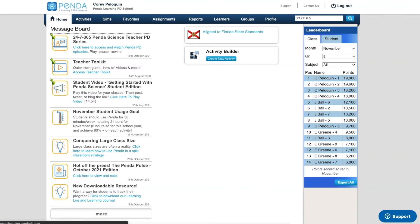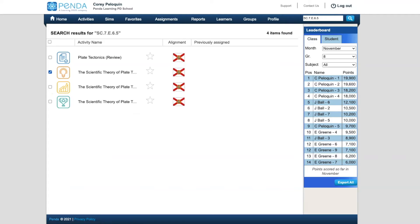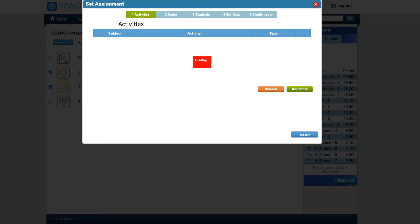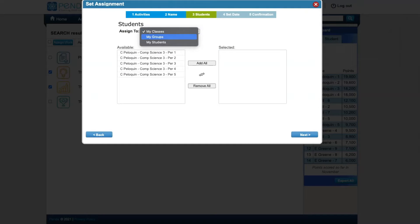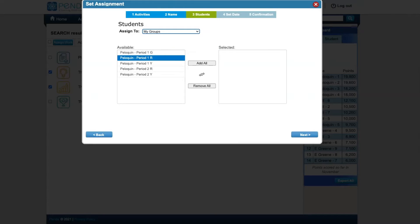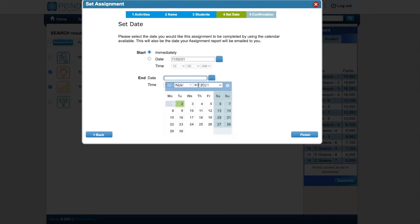As soon as they started doing Penda, not only were they motivated to do the Penda lessons, but they became interested in science all of a sudden. I love the fact that all the lessons are aligned with the standards. I love the fact that it is so easy to search for a specific standard and find all the lessons available. I also love that assignments are so easy to assign, and I can assign to a group of students, so I can differentiate instruction.